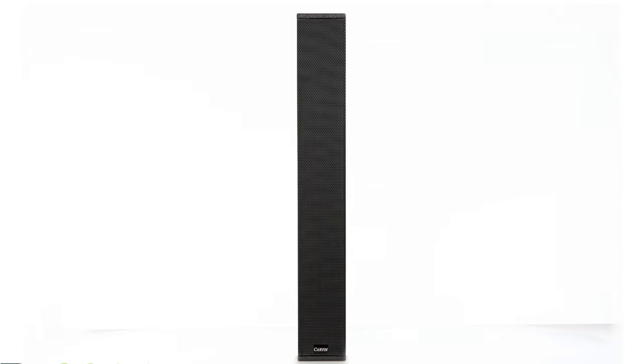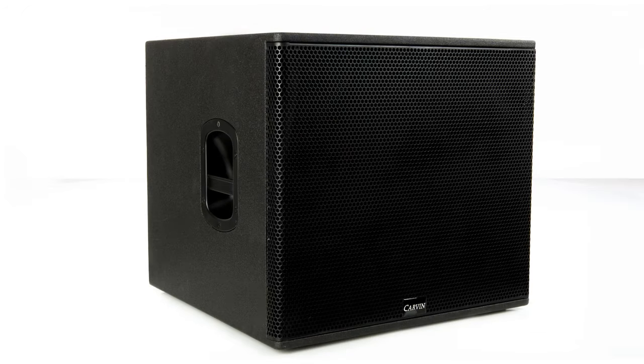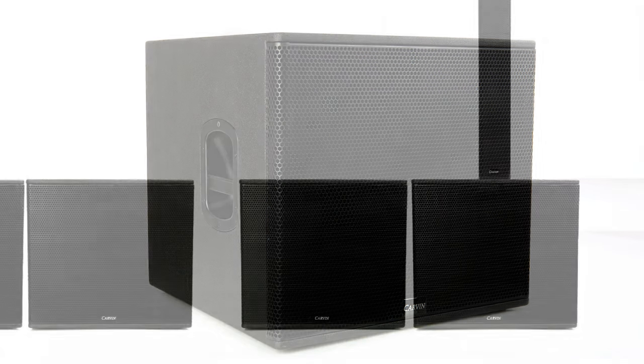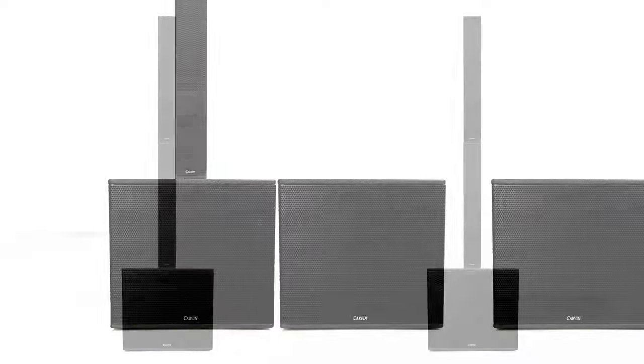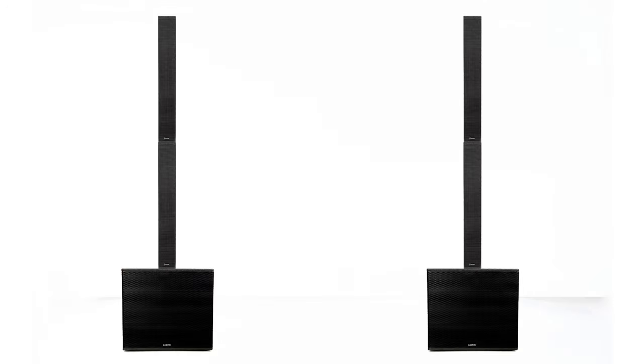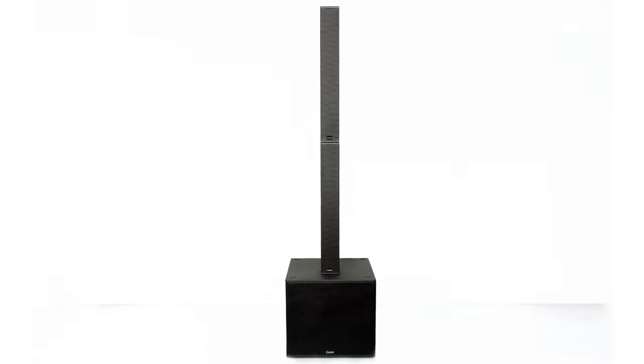Lightweight, portable, modular, and powerful — we believe the TRC systems in the TRX series are amongst the finest sound systems that you can buy today. No matter what your sound system needs are, you'll find one that's just right for you. If you'd like to find out more about the TRX series and the systems offered, please visit our website at carvanaudio.com.